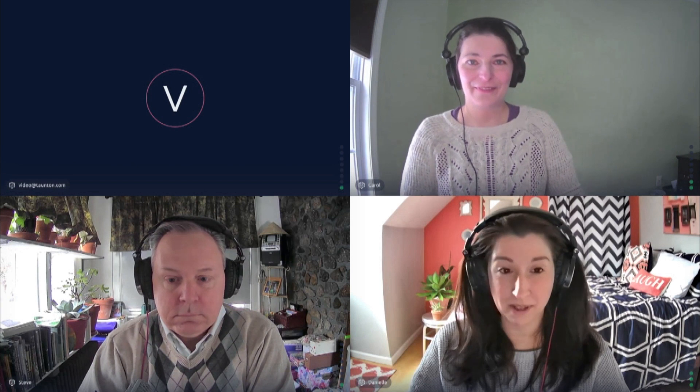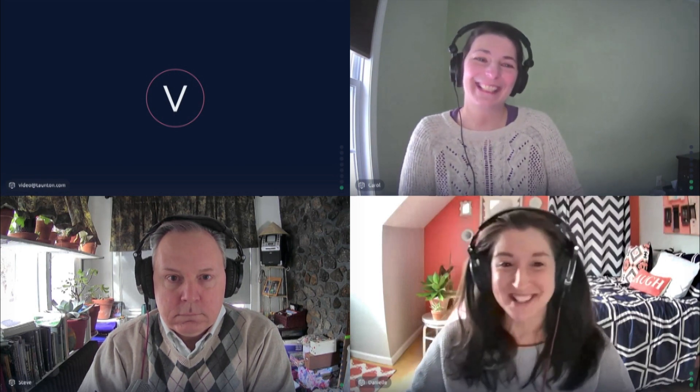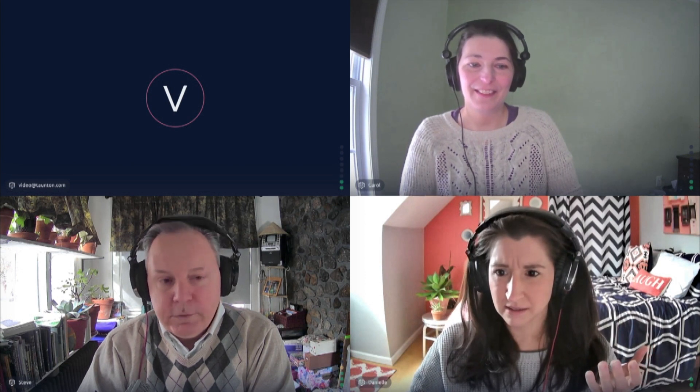Today we have a very special guest who has appeared on our podcast multiple times before. Hi, I'm Carol Collins, associate editor here at Fine Gardening. So we have the magnificent three today, and our topic is shrubs for shade. We really needed Carol this time because I have like 15 feet of shade and that's about it.